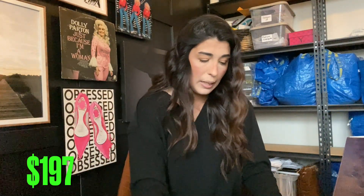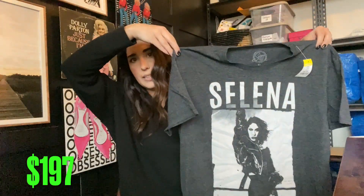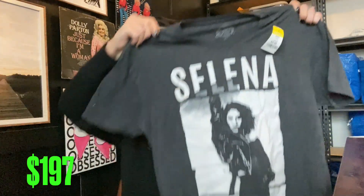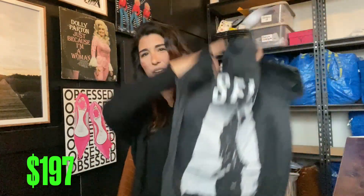Next I picked up this basic Selena tee just because I love Selena. It's not vintage or anything like that — just a current brand, size extra large. I'm probably going to keep this one for myself.